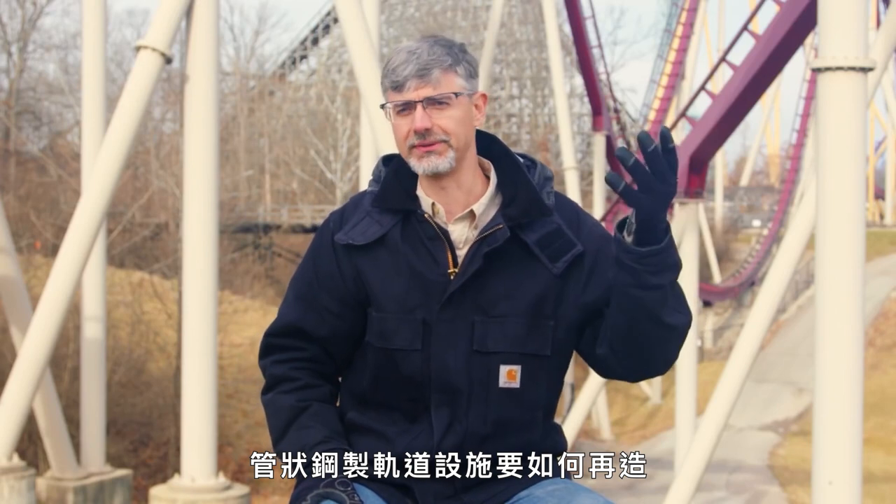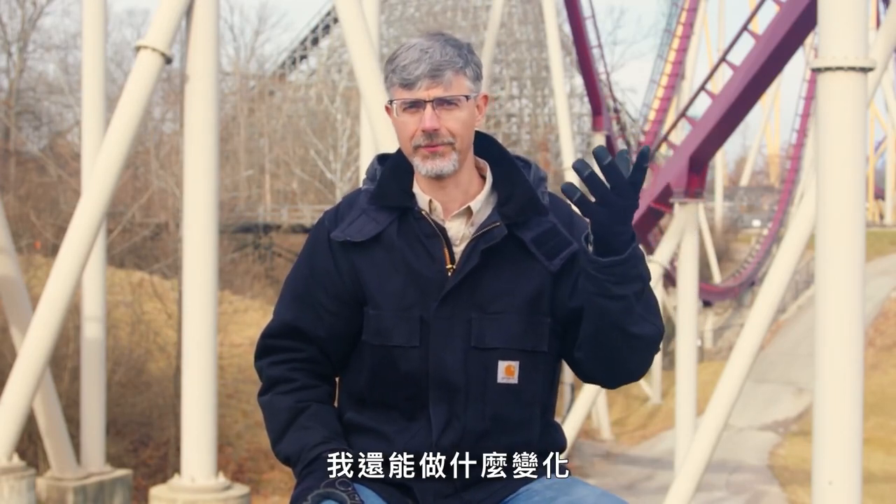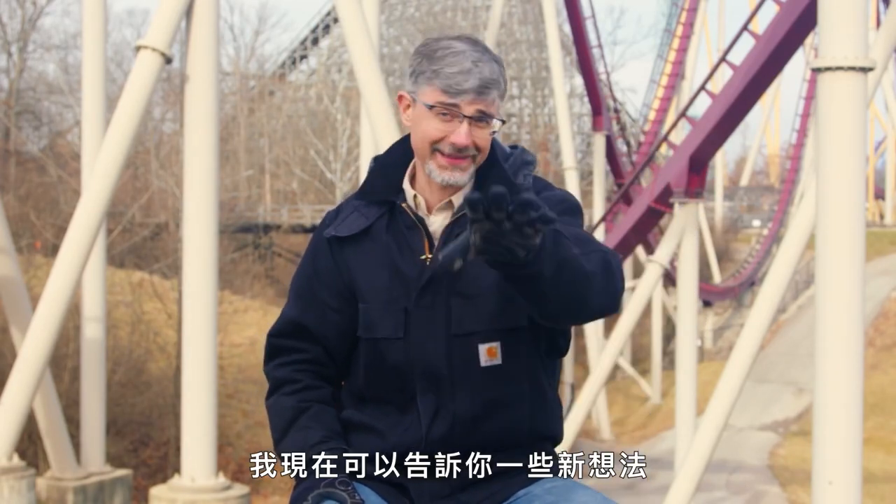This steel tubular track ride — how can I reinvent it? How can I, what else can I do? I could tell you some stuff right now, but I'd get in trouble.